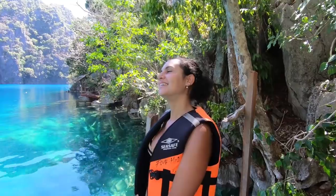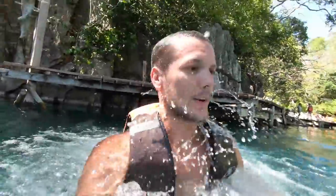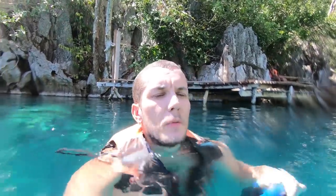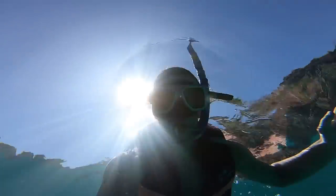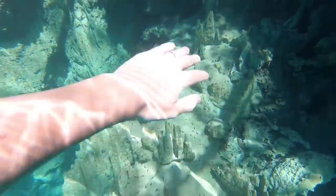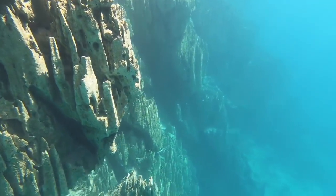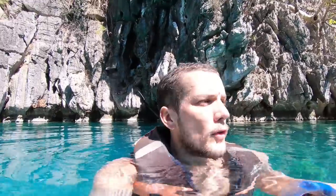I think we need a swim after all those stairs. In case you're wondering why we've got our life jackets on — at this place and Twin Lagoon you have to wear them because apparently two tourists drowned here about a year ago. You can at least see the limestone rocks beneath the water, which is pretty cool. This is actually a legit lake — it's not salt water, I thought it was going to be salt water but it's not. Pretty cool.